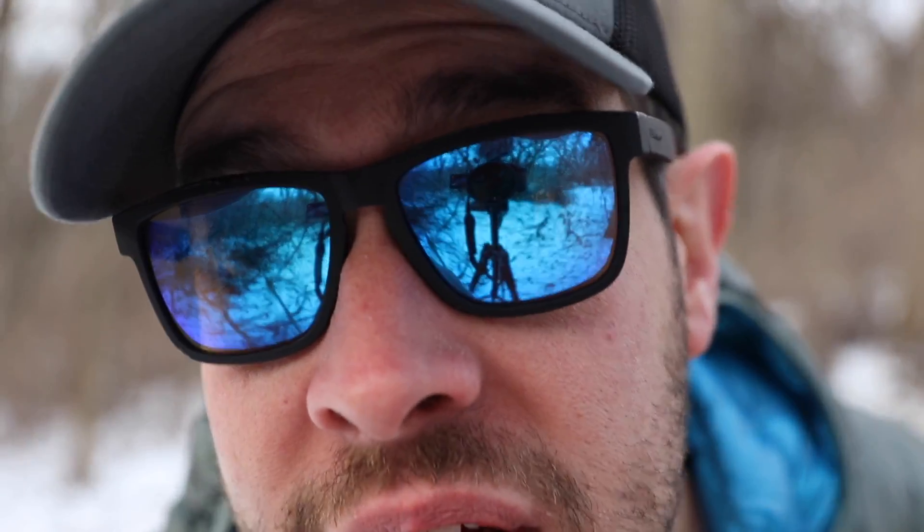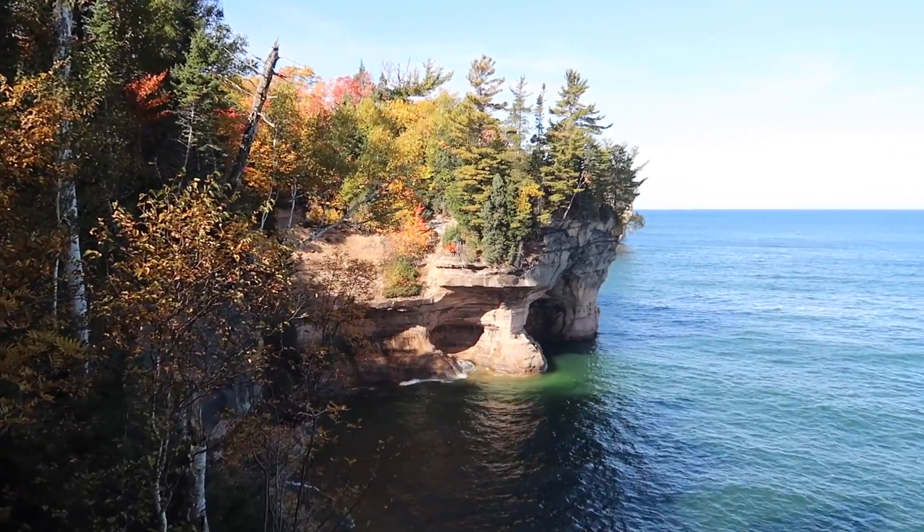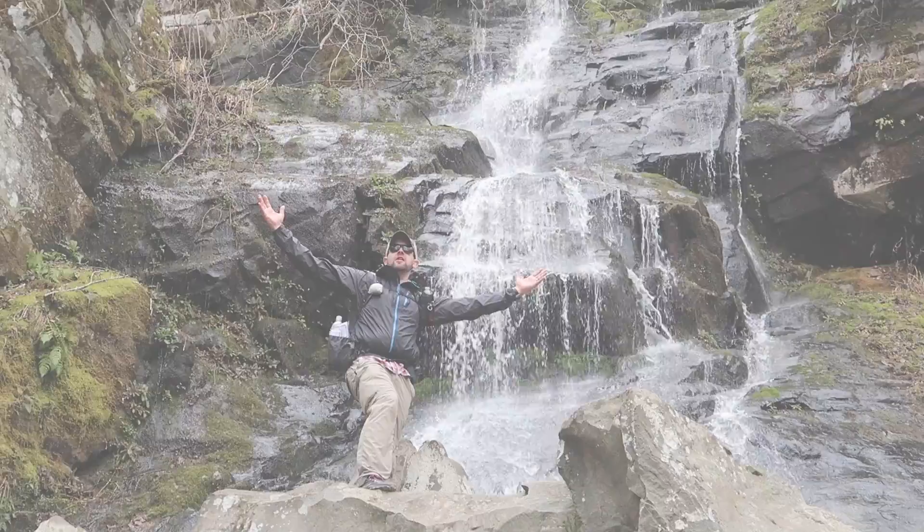Today we're talking backpacking items I'd never backpack without. What's going on guys, my name is Dan. I love hiking, I love backpacking, I love gear. If you guys like that stuff too, would you consider subscribing to the channel? Today we've got five things that I would never ever backpack without. I want to go through them one by one so you guys can see the things I would never leave at home when I'm heading out on the trail.